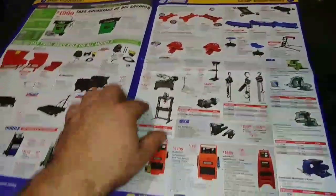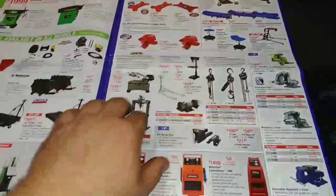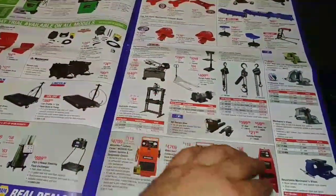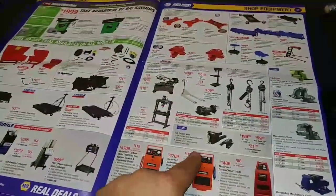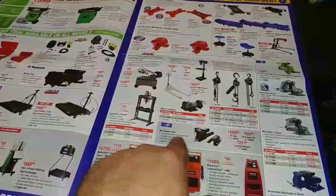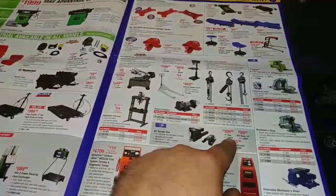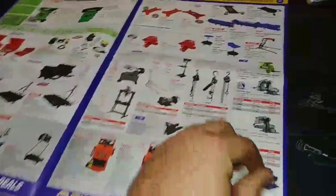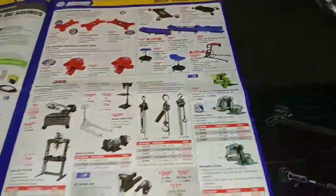Just random stuff here — you got creepers, drill press, bench grinder. Oh, I like that right there — a Wilton vice. That's pretty sweet: a six-inch vice for $200. I know Wilton makes some good stuff. Oh, they have the green one up here — that's even better.